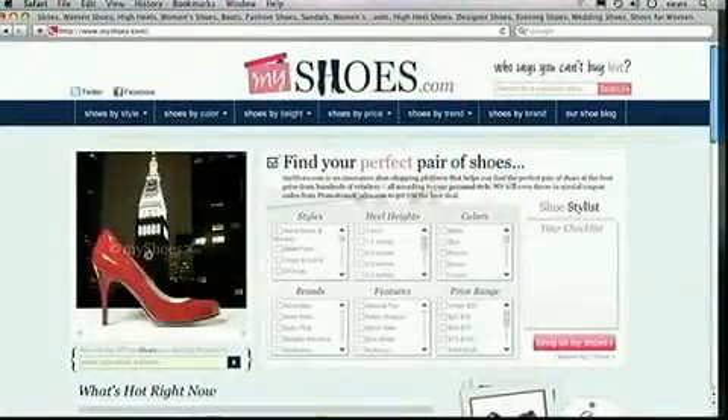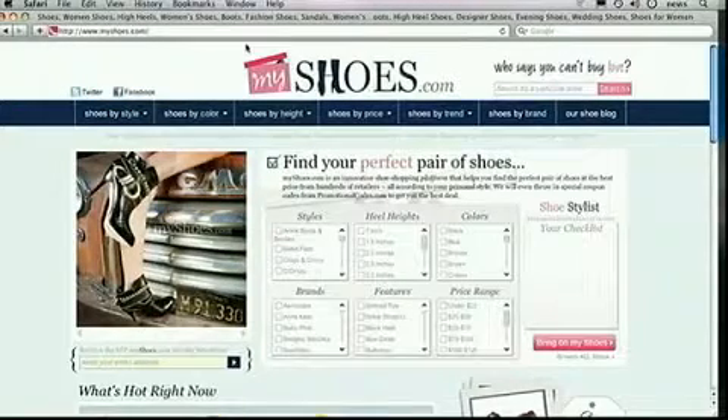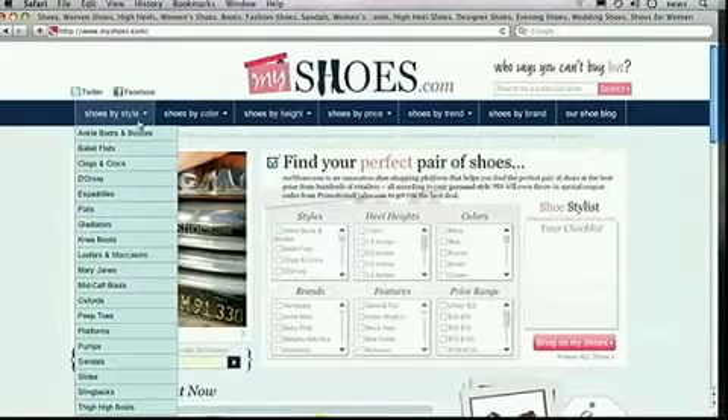MyShoes.com is really innovative. It's a shoe comparison search engine, and we help you find your perfect pair of shoes from hundreds of stores at the best price, all according to your personal style. You build a customized shoe by style, heel height, trend, color, brand, price range, and then we list hundreds of stores that sell those shoes.